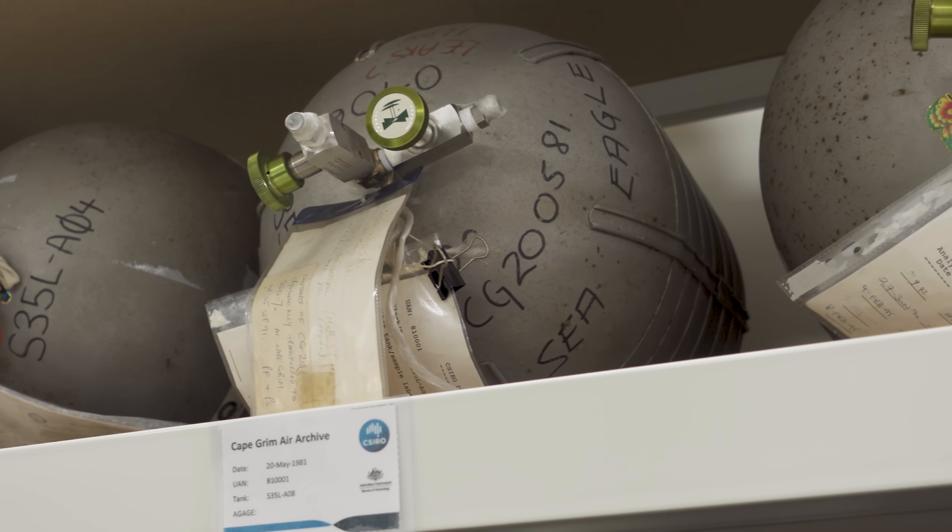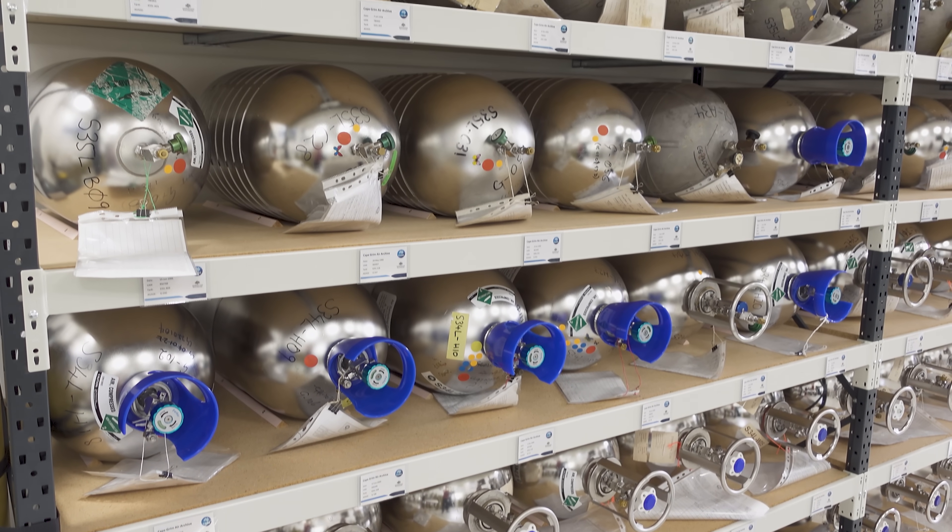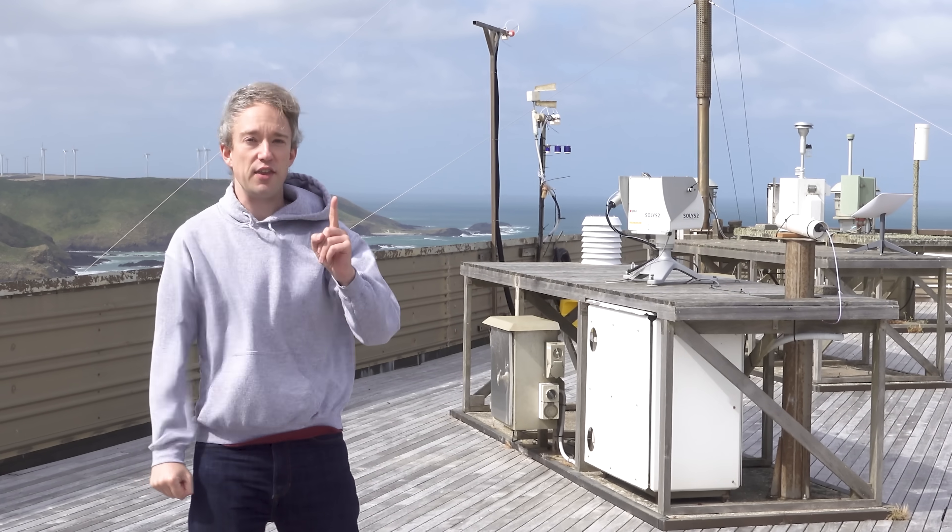Some of the measurements we do take just 20 or 30 millilitres of air. We can actually take measurements down to parts per trillion.